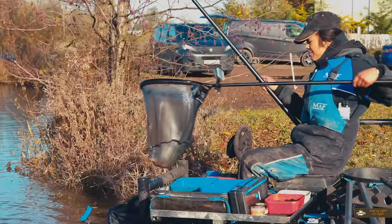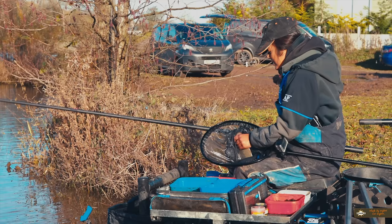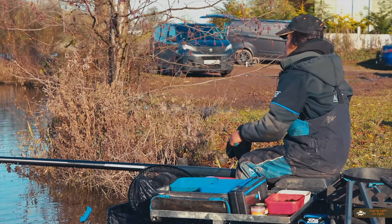I went to the gym twice — once to sign up and second time to take some ID in! My favourite machine at the gym is the vending machine. We've been fishing just over an hour now and we're catching some better stamp of skimmers. It looks like they're definitely coming to that bait! I'm trying to see how much I can get away with not feeding — that's what I'm doing now!